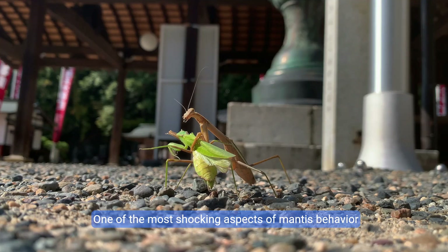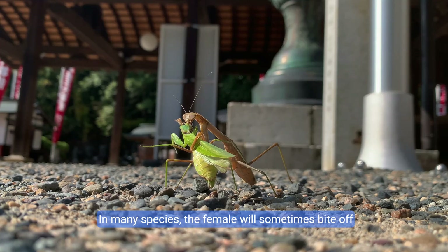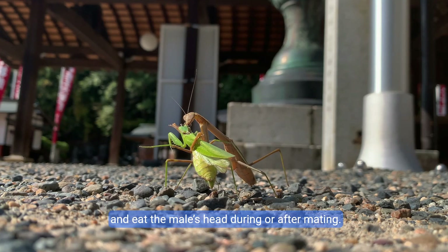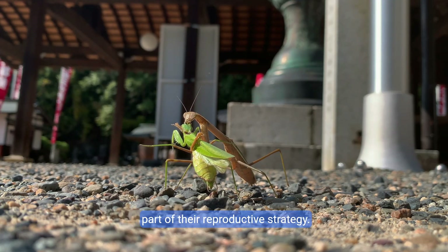One of the most shocking aspects of mantis behavior is sexual cannibalism. In many species, the female will sometimes bite off and eat the male's head during or after mating. This can happen in up to 30% of encounters and is part of their reproductive strategy.